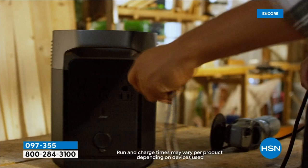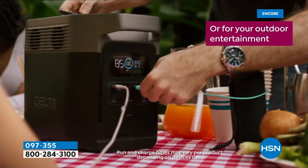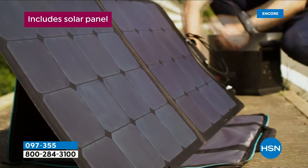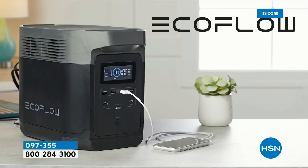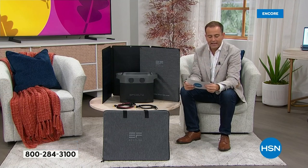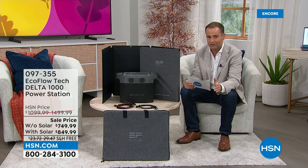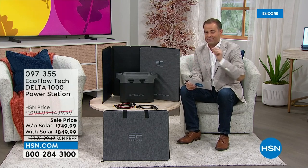Let me give you a guide on pricing. Without the solar panel, it's $749.99, down from $1,100, so you're saving around $350. With the solar panel, it's only $100 more — $849 — and the normal price would be $1,500.